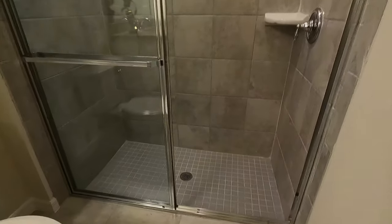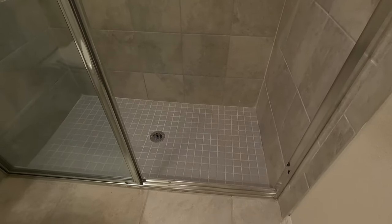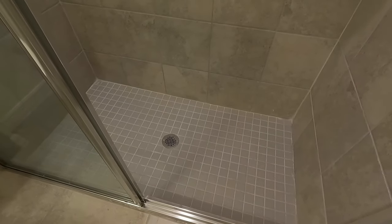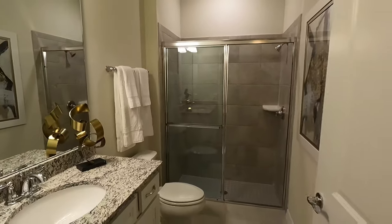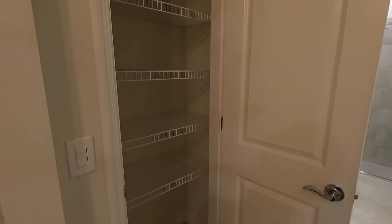And the shower sinks down a little bit, which is nice. Here's your walk-in closet.